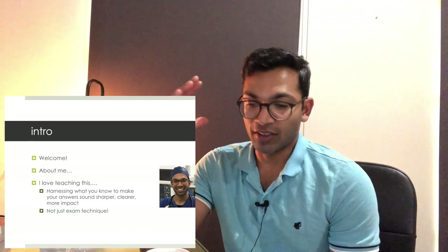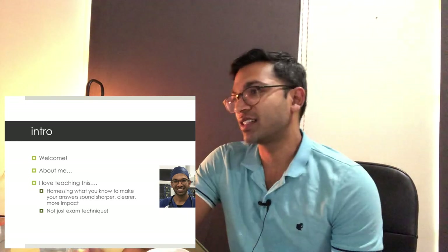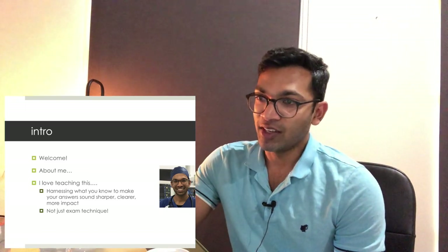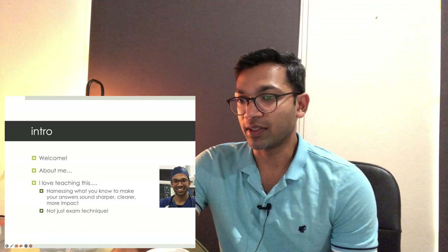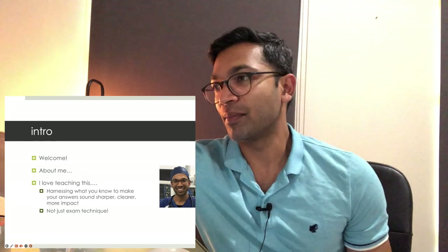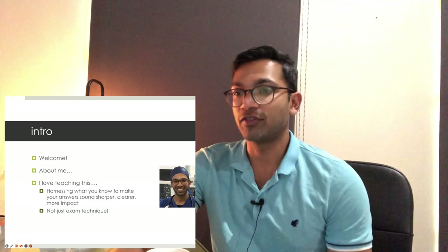There are a lot of things you learn from others who've done the exam. If you haven't had that experience, these are the techniques that will make you sound sharper, clearer, and more impactful. I found a lot of this stuff helped me not just in the exam but also in real life, so hopefully you'll get that from this presentation as well.